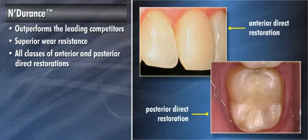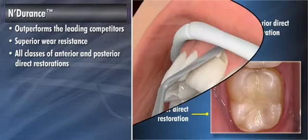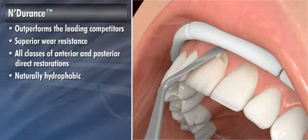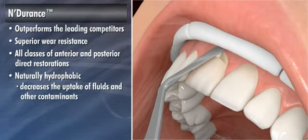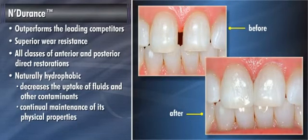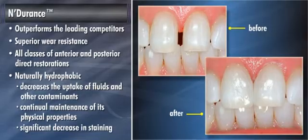Endurance also exhibits superior wear resistance, enabling clinicians to use Endurance with confidence in all classes of anterior and posterior direct dental restorations, including class 1, 2, 3, 4, and 5. Longevity of the restoration is further enhanced by Endurance's natural hydrophobicity, which decreases the uptake of fluids and other contaminants, allowing for continual maintenance of its physical properties and a significant decrease in staining.